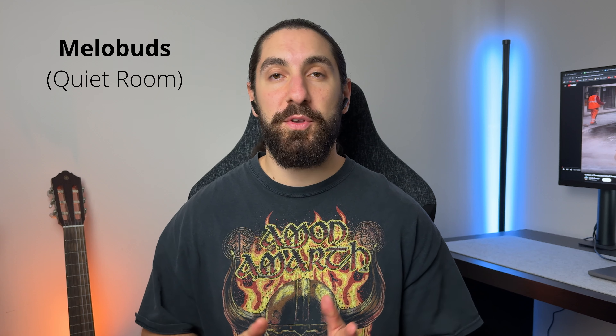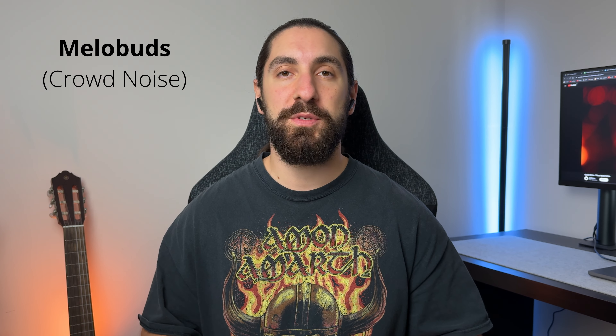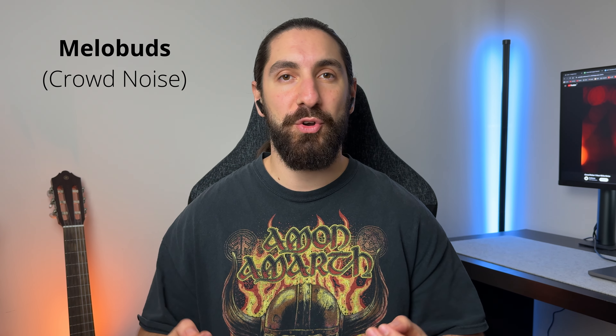Here are some mic samples: the QCY Mellow Buds in a quiet room, then the Mellow Buds Pro in a quiet room. Next, the Mellow Buds with simulated crowd noise, then the Mellow Buds Pro with simulated crowd noise. Finally, testing how the microphones handle city noise, construction noise, and simulated wind.